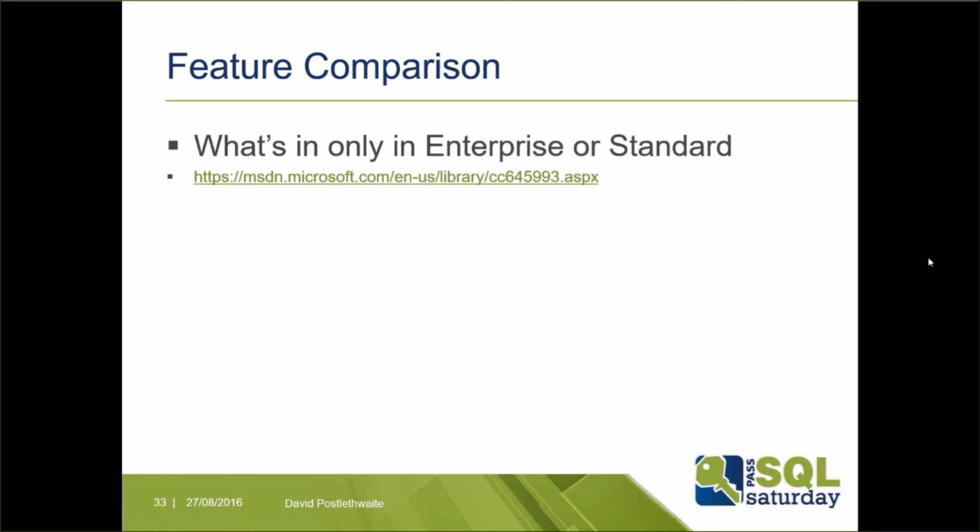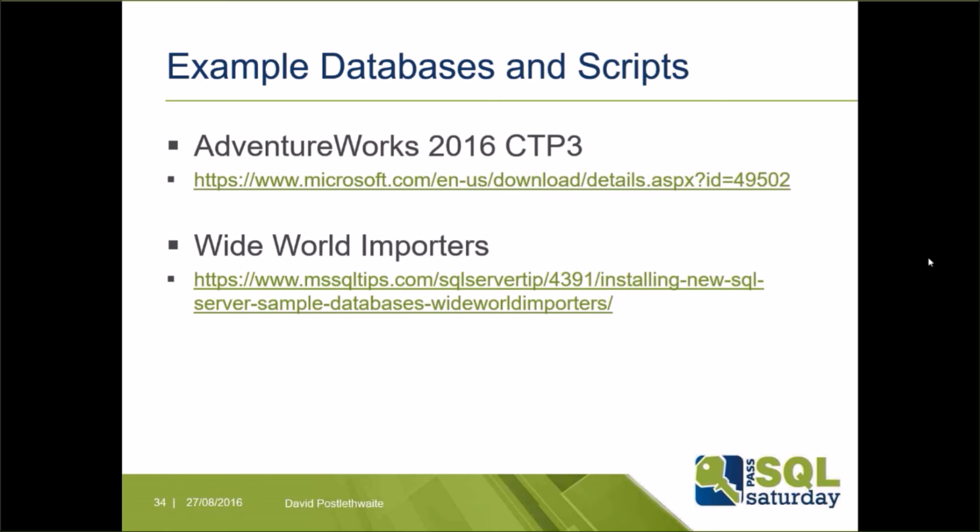If you want to check what features are enterprise-only versus standard, a link will take you to a Microsoft web page listing all the differences. If you want to try some of these examples, I've been using the AdventureWorks 2016 CTP3 database, which also comes with example queries and scripts. Worldwide Importers is a new example database created by Microsoft for SQL Server 2016 that you can also download.